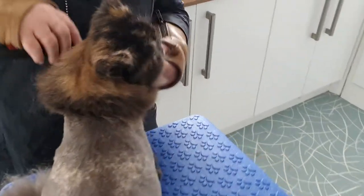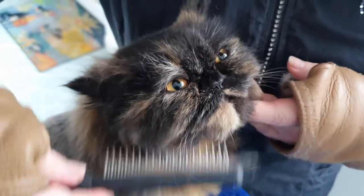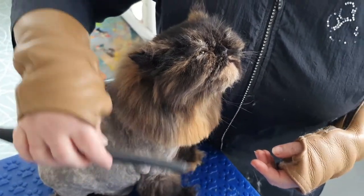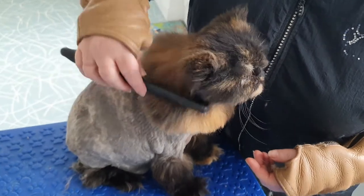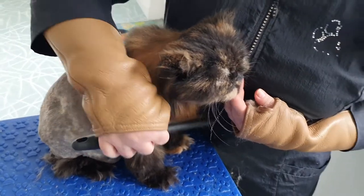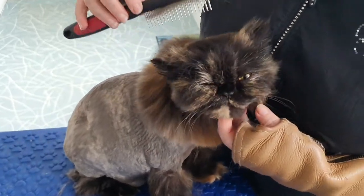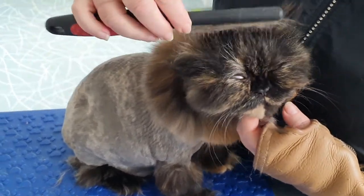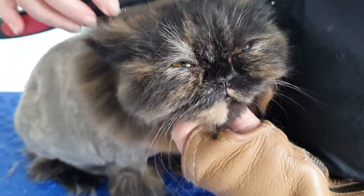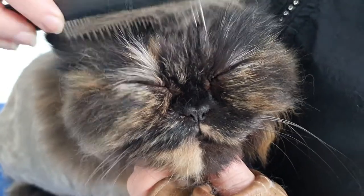She just wants to be cuddled. I mean, this face — she's in heaven. She loves having her face brushed, her chin brushed. How relaxing is that for a lovely puss girl? She says you could just do that all day — the full weight of her head is in my hands. You can go to sleep, gorgeous.